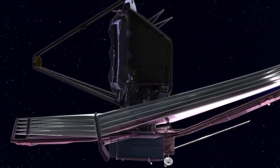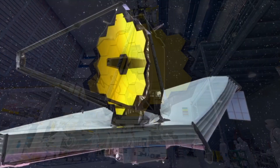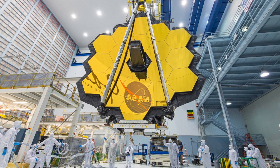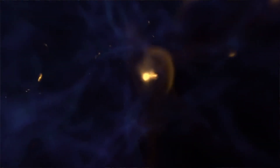The James Webb Space Telescope is the next step for astronomy. This massive 6 meter space telescope is about 3 times the size of the Hubble Space Telescope and will observe exclusively in infrared light. JWST will give us unprecedented new insights into the atmospheres of exoplanets orbiting distant stars, and indeed the very first stars and galaxies that formed in our universe.